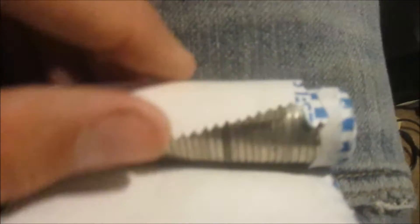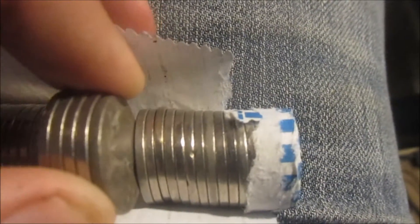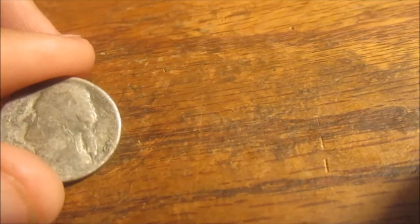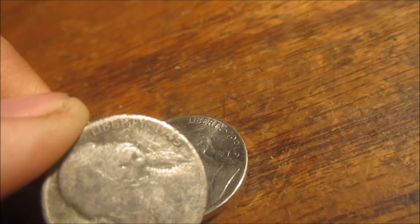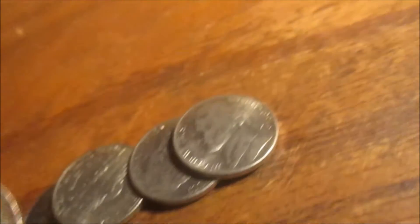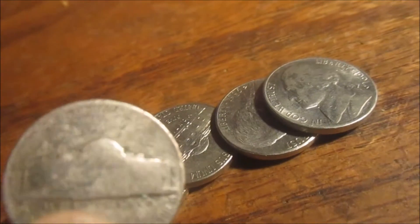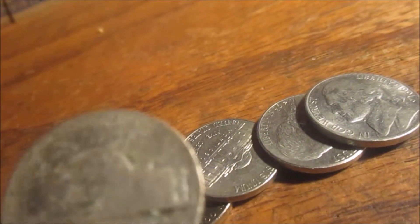Hey guys, second row in. I don't know if you can see that or not — that's what it looks like. It's going to be a silver nickel. Very, very worn. 1945. I don't know if there's too much trace. I don't know if I can pass it on — 70 years of circulation.